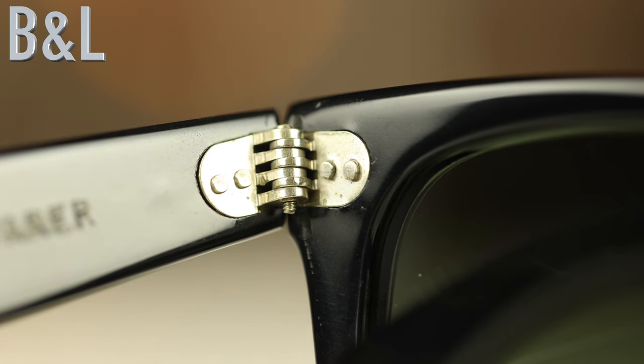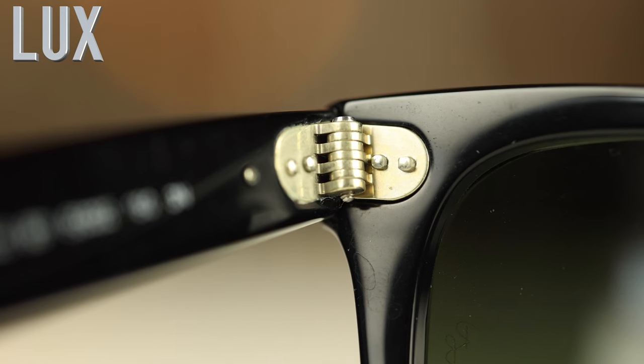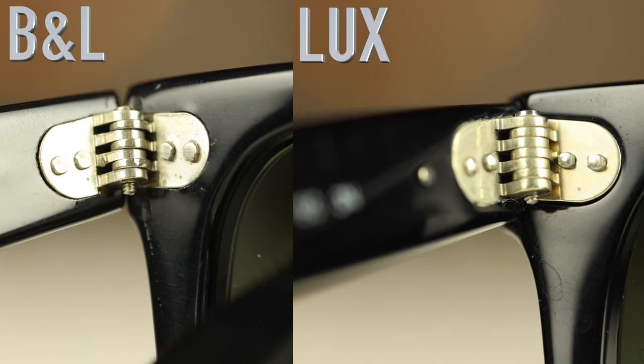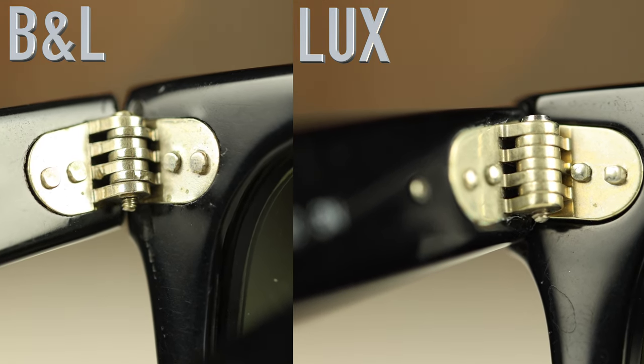Even though the dimensions are basically identical, the original Ray-Ban Wayfarer actually weighs 49 grams while the new Luxottica one weighs 45 grams, so the new one is actually a little bit lighter — which is pretty interesting. Both frames have the exact same all-metal accent and it's really cool that Luxottica kept the nice seven-barrel hinge from the original. However, looking at the close-ups, the BL Ray-Ban Wayfarers actually have a little bit beefier hinges than the new Luxottica ones.